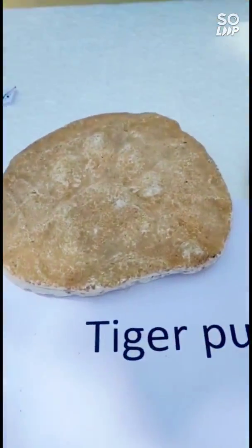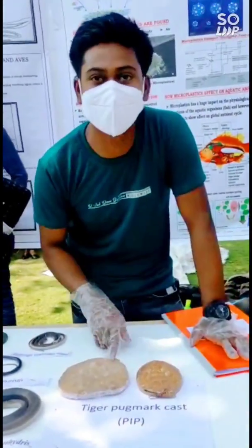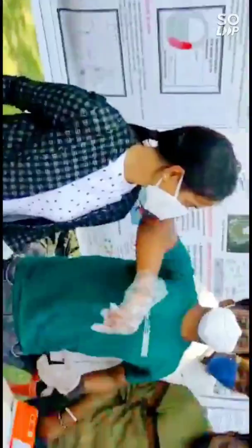Why do we take this? Because we can know that it is male or female. And what is the age of this? This is female.